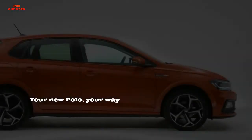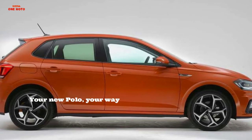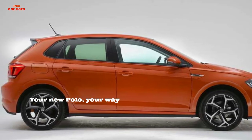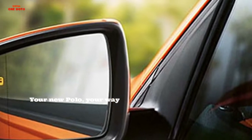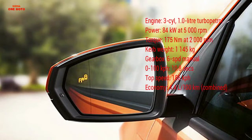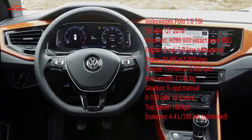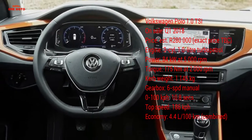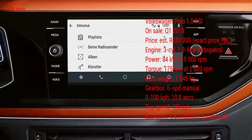Polo GTI. The Polo GTI sports trademark badges, including the honeycomb grille, red decorative strips, red brake calipers, twin tailpipes, and front and rear spoilers, along with the GTI lettering. The interior continues the GTI look with the sport's steering wheel featuring decorative stitching, as well as the iconic GTI gear lever. The Polo GTI represents the GTI spirit with its lively handling and excellent design.